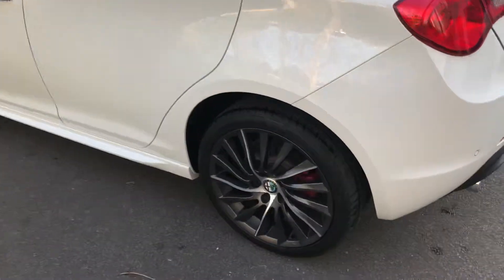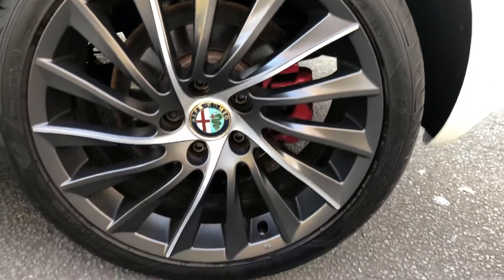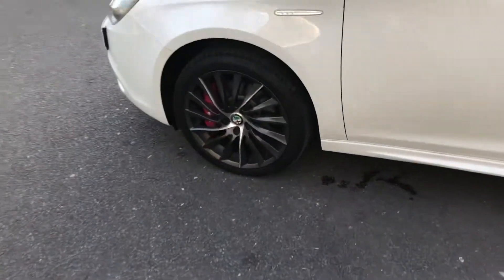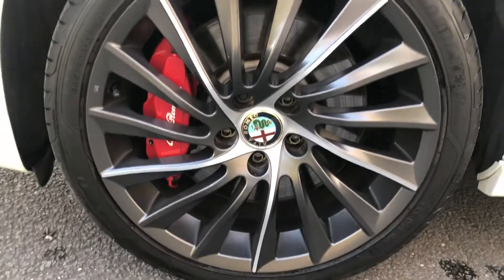The car's only done 24,900 miles. It's got a full Alfa Romeo service history, and we've just had it serviced as part of our pre-delivery check and service, so it'll be good for another 12 months.